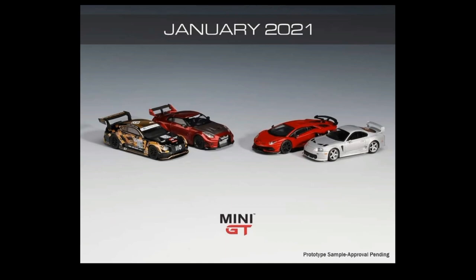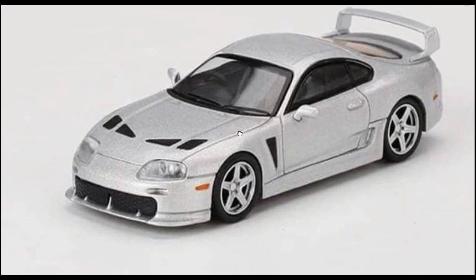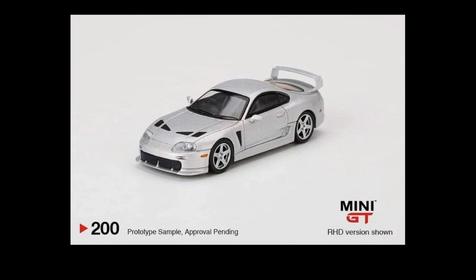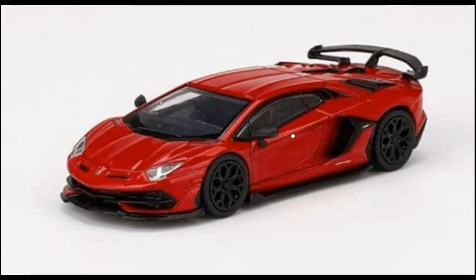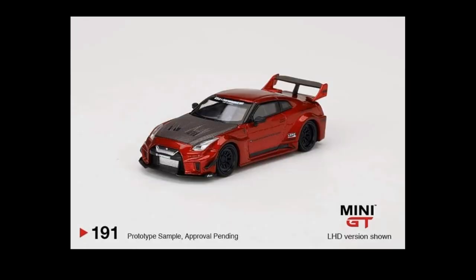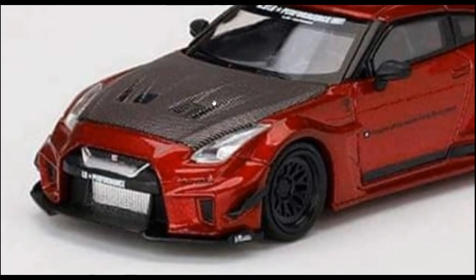From Mini GT, here are their 2021 cars for January. We got a Toyota Supra TRD 3000GT right here in silver or grey — and it comes in a color variant — so this is amazing, that's the first one from Mini GT. Another Lamborghini right here in red, using the same wheels as their previous Lambos. And another R35 right here — this one has a carbon fiber finish on the hood.